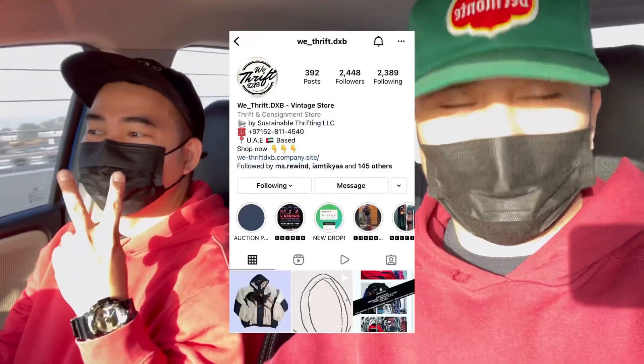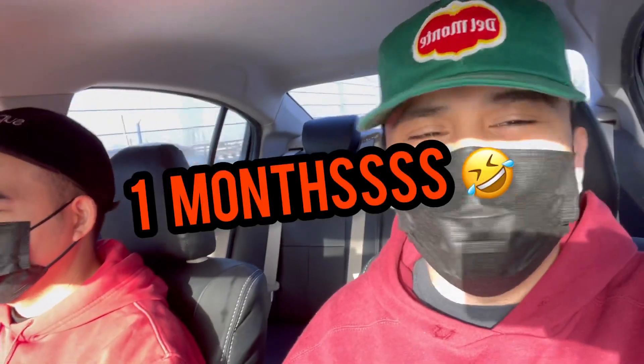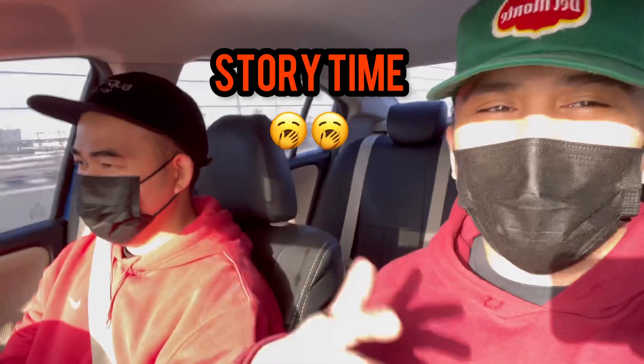Yo guys, I'm with Weewe right now from Weetrift. One of my longest friends in the vintage community. Actually, like one month when I started, he threw me a Champion hoodie — I think it's a sweater, a blue one. I remember that. After that one, we became friends. For almost three years now, just because of clothes.